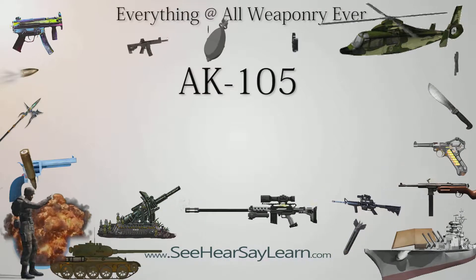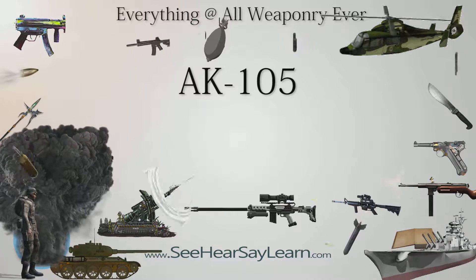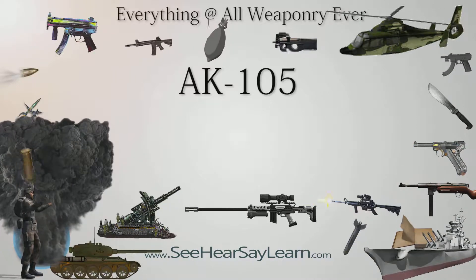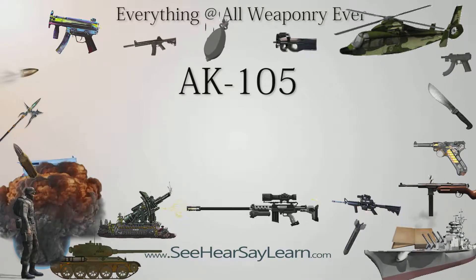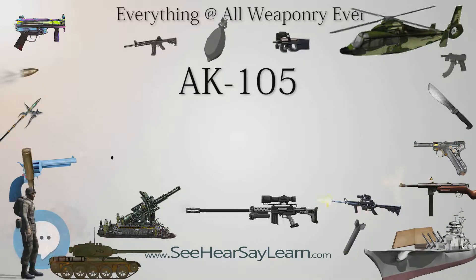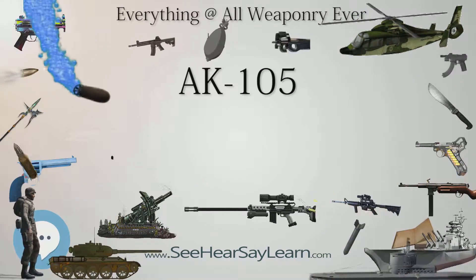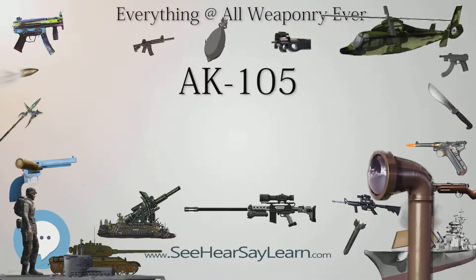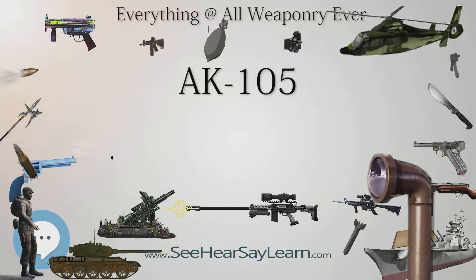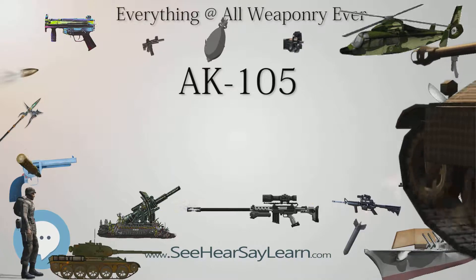The AK-105 is a shortened carbine version of the AK-74M rifle, which in turn was derived from the original AK-47 design and its AK-74 successor. The AK-102, AK-104, and AK-105 are very similar in design, the only difference being the caliber and corresponding magazine type. The AK-105 is chambered to fire 5.45×39mm ammunition and has been supplementing AK-74U carbines in Russian army service since 2001.